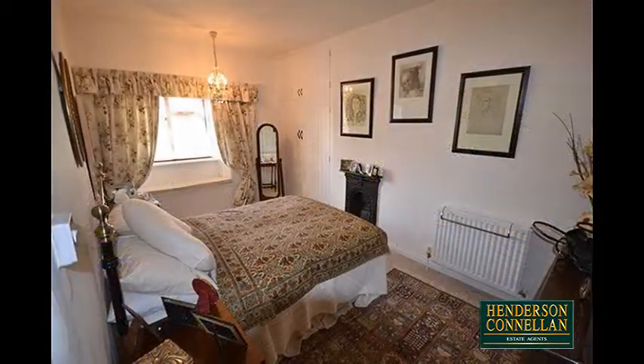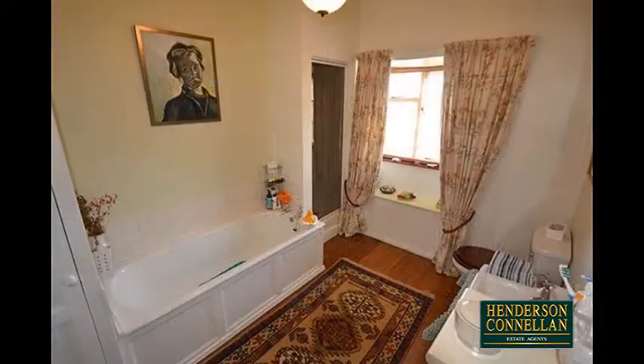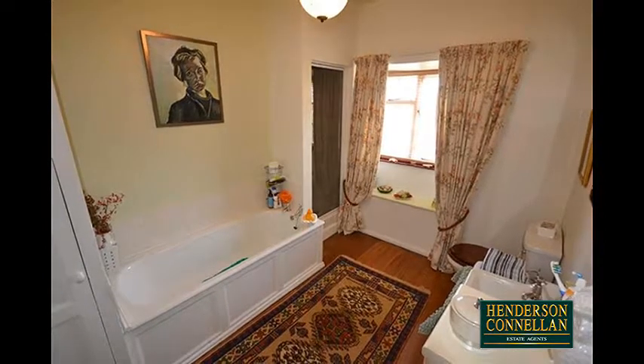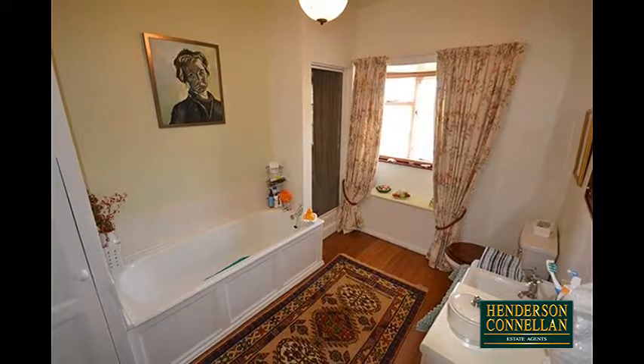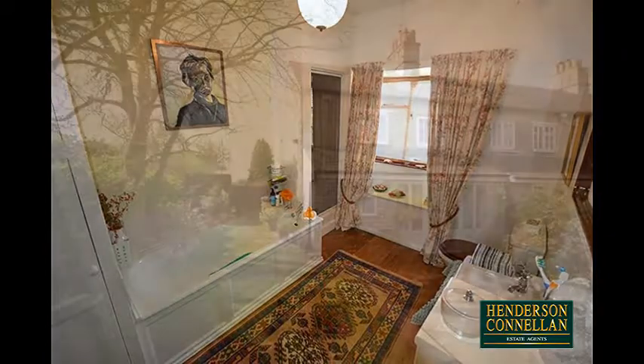Upstairs there are three bedrooms, two of which are double in size, and a good-sized family bathroom with a white suite including an attractively panelled bath and a separate shower enclosure. The house further benefits from period pine doors and exposed timber beams and stone elevations.